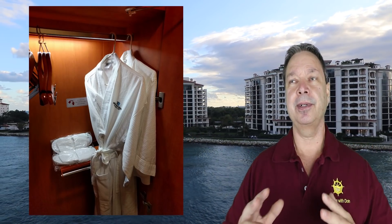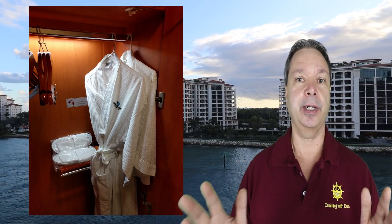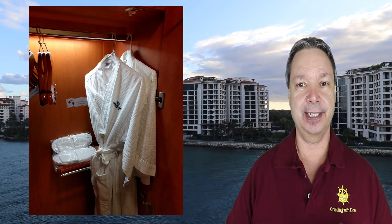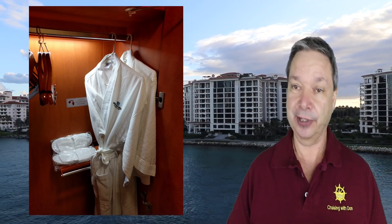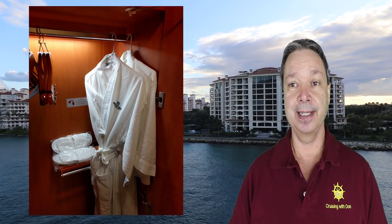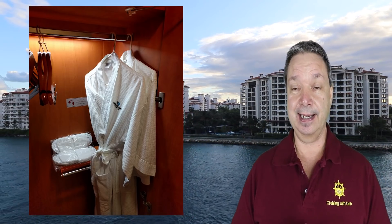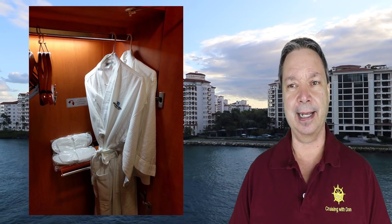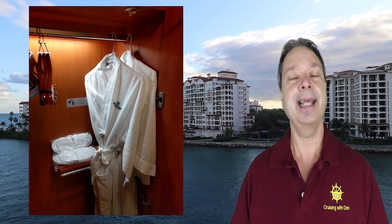Another thing that people new to cruising don't always realize: those robes and slippers in your cabin are not free. You might think, great, let's pack them when we go — but they're expensive and you will be charged. They know if you took them, and if they're missing when the steward checks the room after you disembark, you're going to see a very expensive charge added to your credit card. I've actually seen people in airports thinking the robes were a gift.